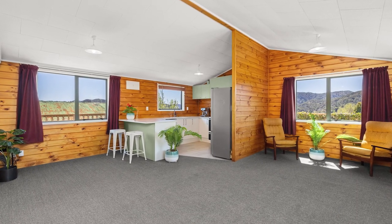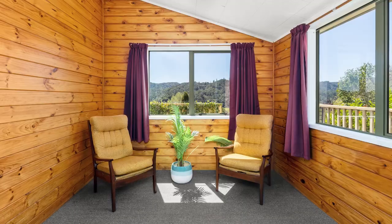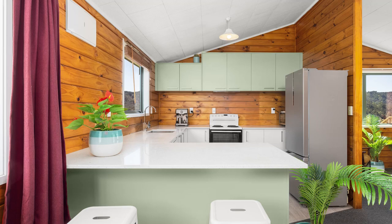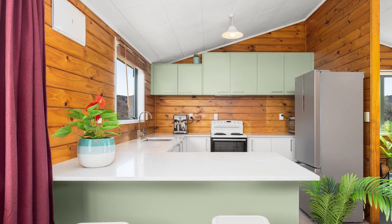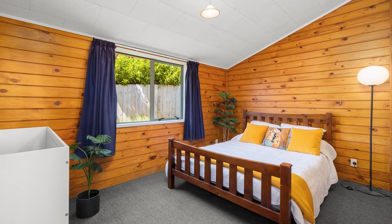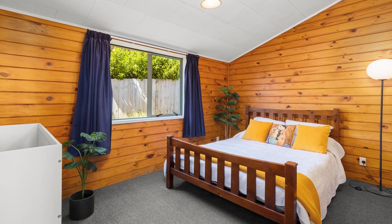The interior has an open-plan living, dining and kitchen area with a heat pump for those cooler days. The modern kitchen, which is just a year old, features soft-closing cupboards, a dishwasher, stove and range hood.